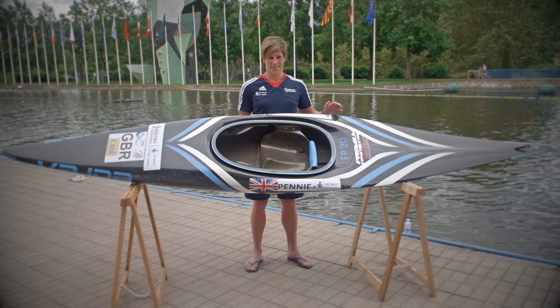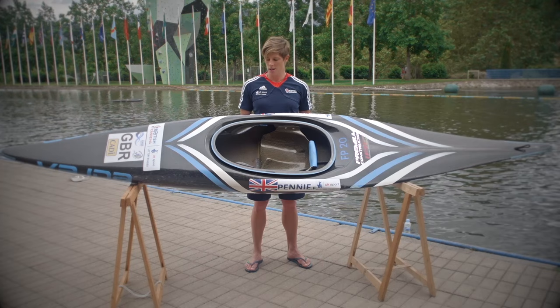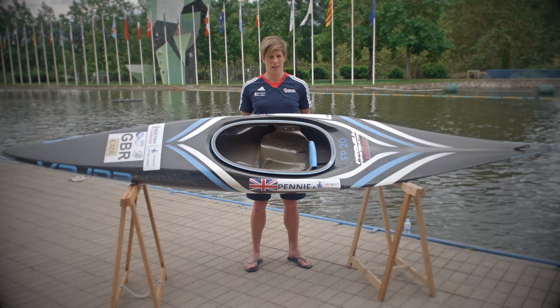This is my kayak which is made of a mixture of carbon and carbon kevlar. In a kayak we sit in a seat like this with our feet out in front of us, pressed against some pedals there at the front. Paddlers can choose different models of designs based on their preferences. The boats have to be 3.5 metres long and 8 kilograms in weight.